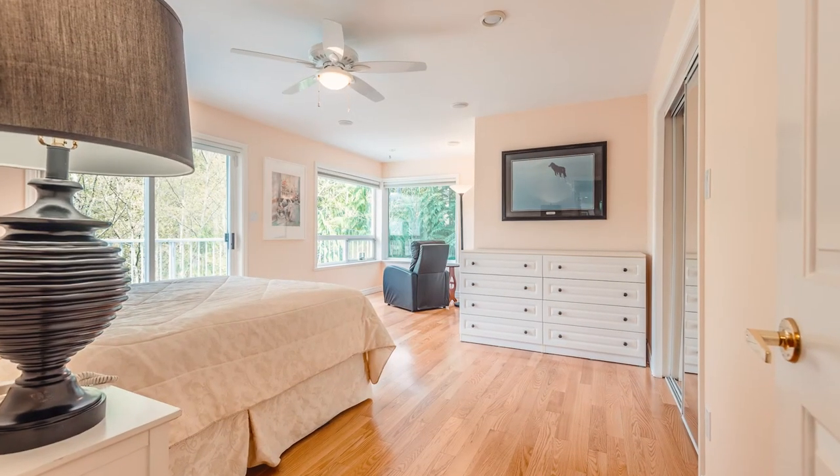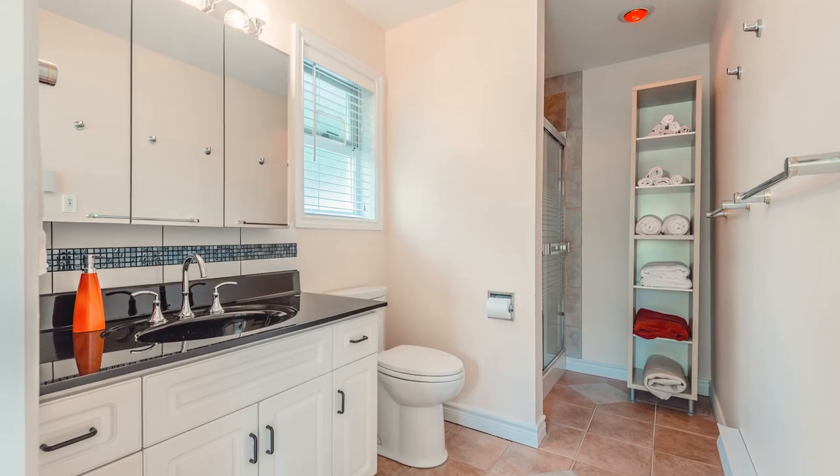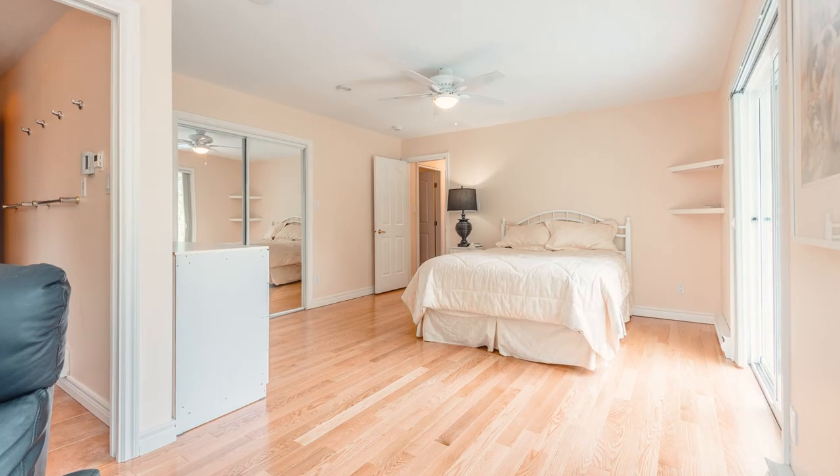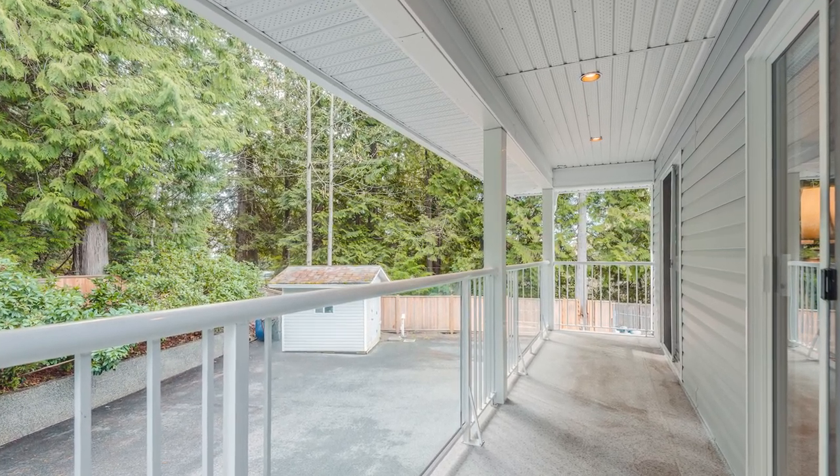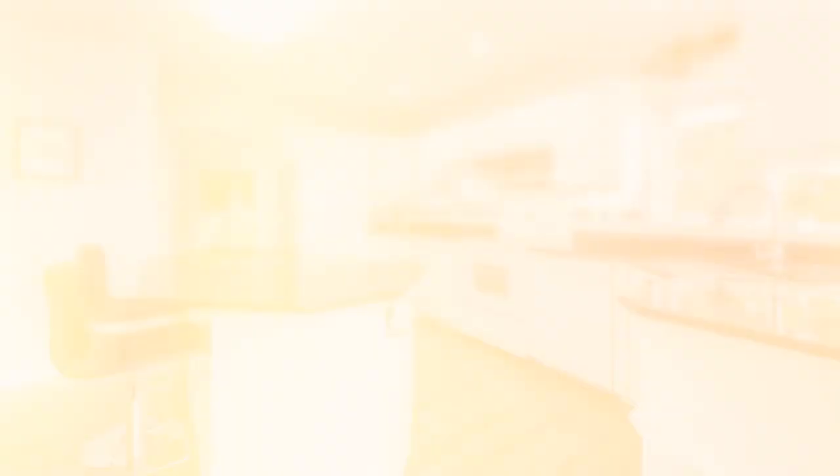When you enter the home, on the right side is the large primary bedroom, which has a three-piece bathroom and a walk-in closet. This room also has access to a private deck. At the other end of the home is your kitchen, which has quartz countertops.